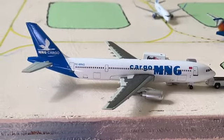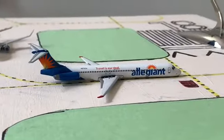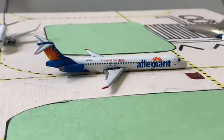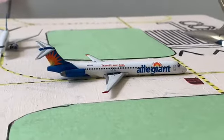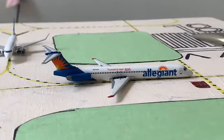This MNG Cargo A300-600 is getting loaded up operating as a FedEx A300, and it's going to be pushing back very soon — in around 40 minutes — for a flight out to Memphis, Tennessee. Right here holding short of runway 1A we have a beautiful Allegiant Air McDonnell Douglas MD-83, of course operating as an Airbus A320.